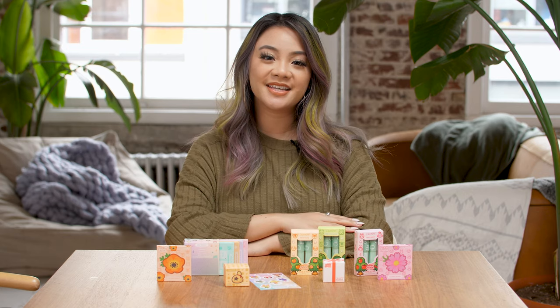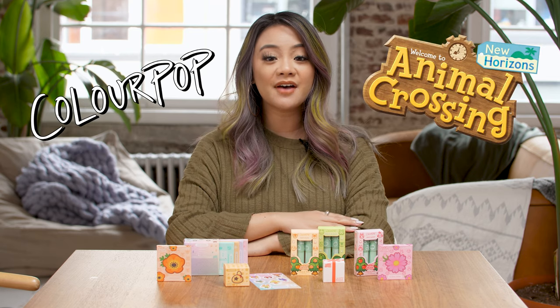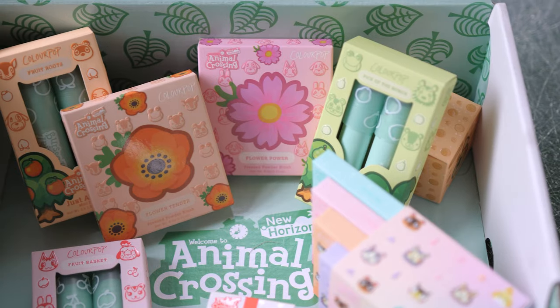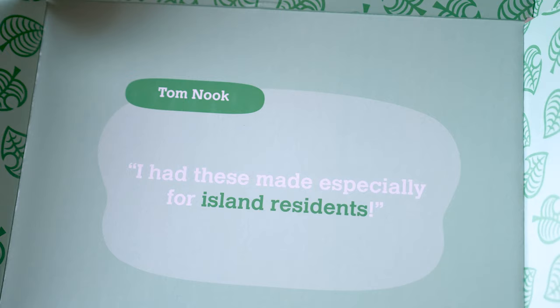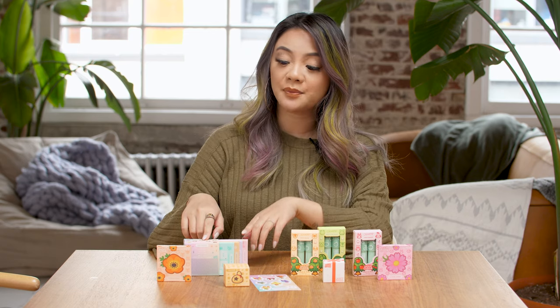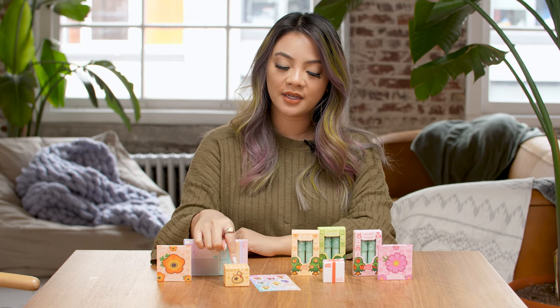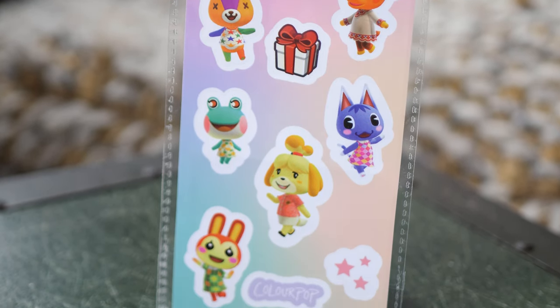Hey guys, it's me Alana and today we're checking out the brand new collaboration between ColourPop and Animal Crossing New Horizons. I have the complete collection here for us to look at and I personally am such a huge fan of the game — I've been playing it for months now. The complete set includes six lip tints, four eyeshadow palettes, two powder blushes, one super shock eyeshadow, and one glitter gel. I love how when you buy the complete set they include a sticker sheet for free.